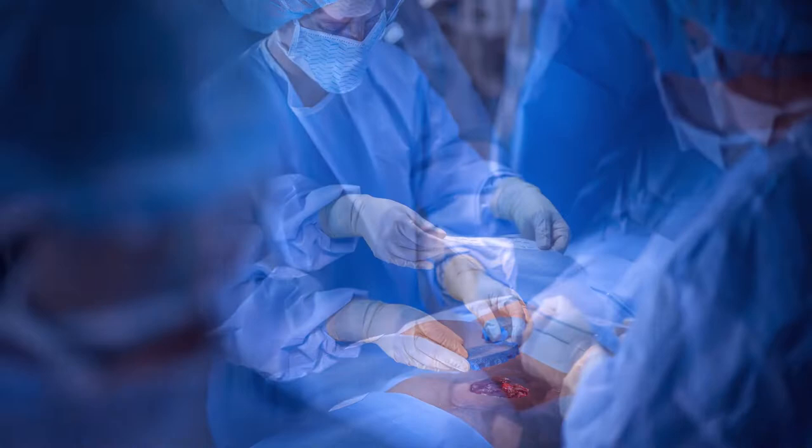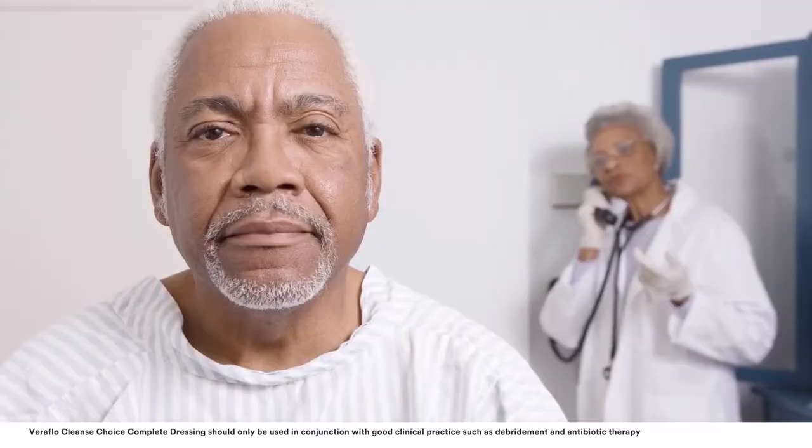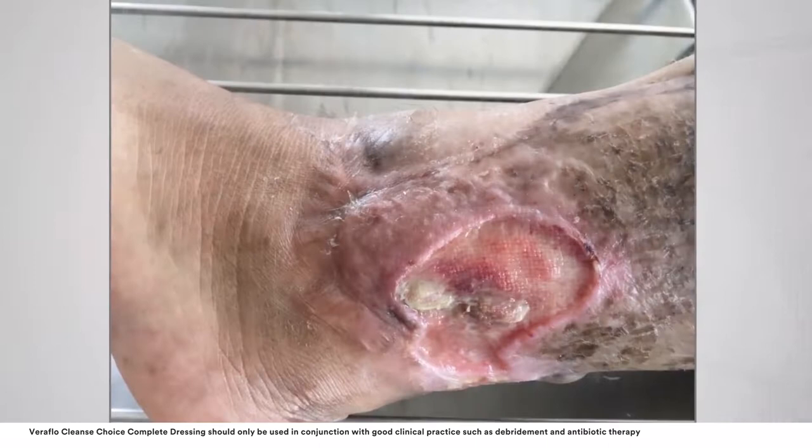Every acute or chronic wound is unique and every patient deserves customised care. We offer a wide range of solutions for different wound types, so clinicians can provide more precise treatments based on each patient's needs. This patient-centred science is how 3M is setting the standard for better wound care.